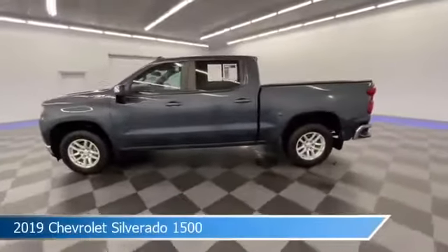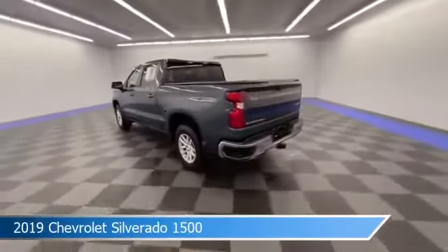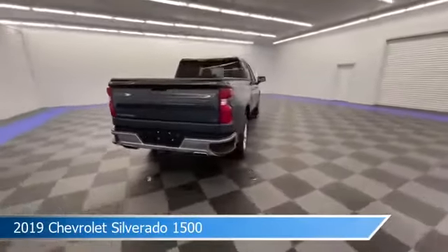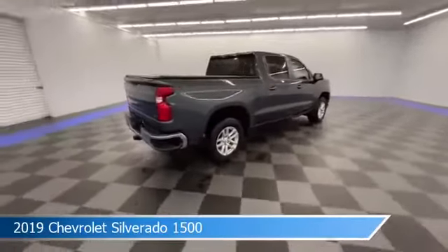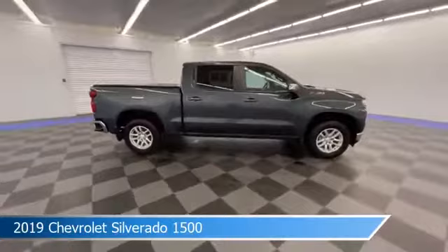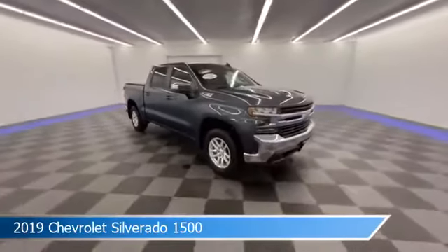Take a look at this 2019 Chevrolet Silverado 1500, equipped with an 8-speed automatic transmission in shadow gray metallic. This car comes with some great features including anti-lock brakes, keyless entry, audio controls on steering wheel, auxiliary input, and more. Come in and check it out today.